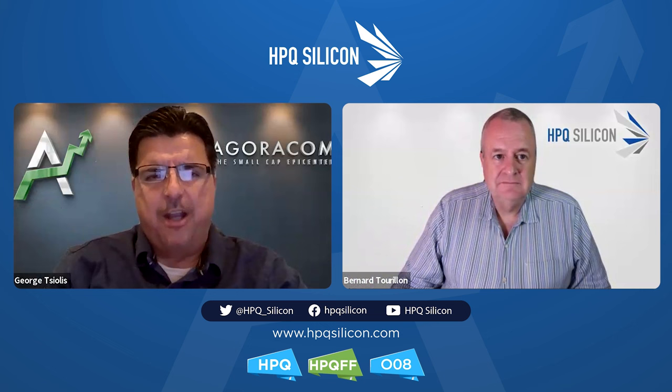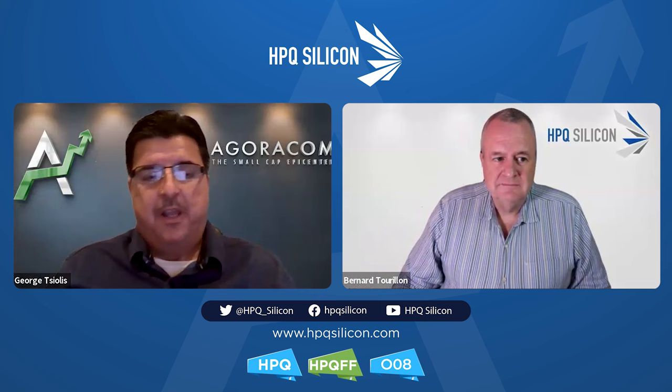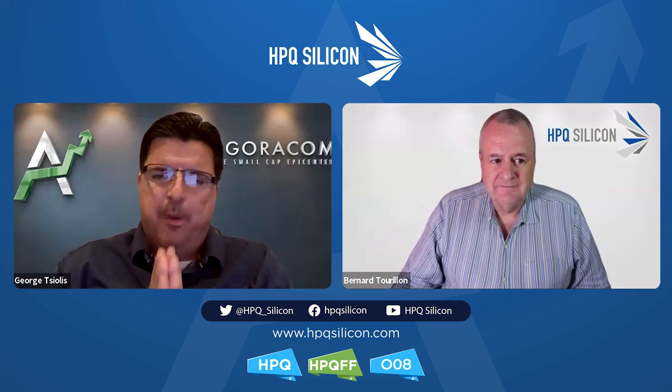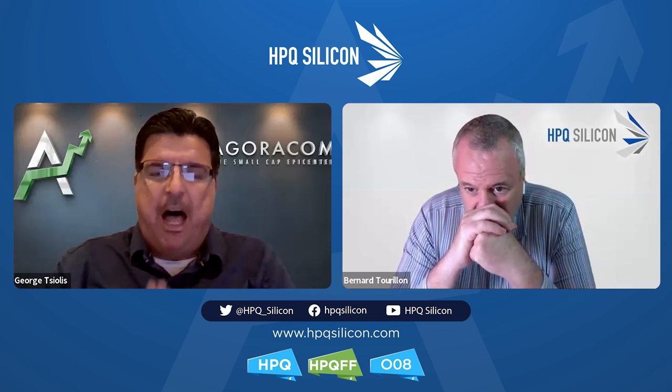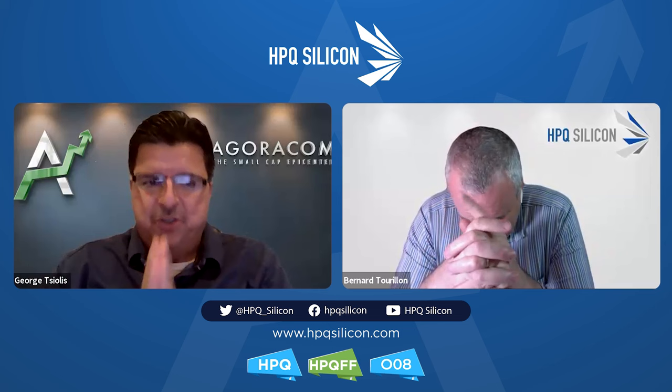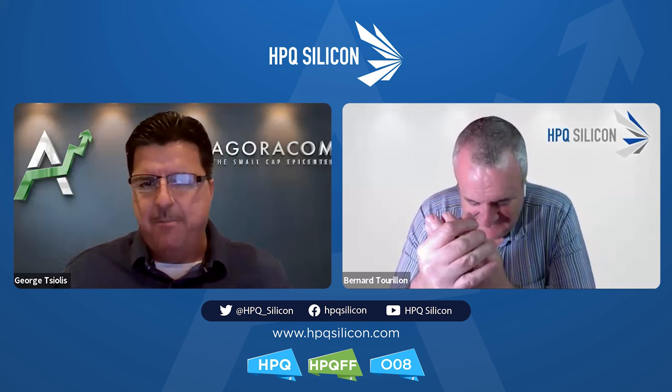Welcome to Beyond the Press Release, a production of Agora.com, where we take the time to go deeper into company announcements. For those of you who believe in the future of electric vehicles — and that's going to be almost everybody — you're about to find out information about what makes batteries work, what problems they're having, and what solutions are needed to potentially open up a $130 billion market by 2033.